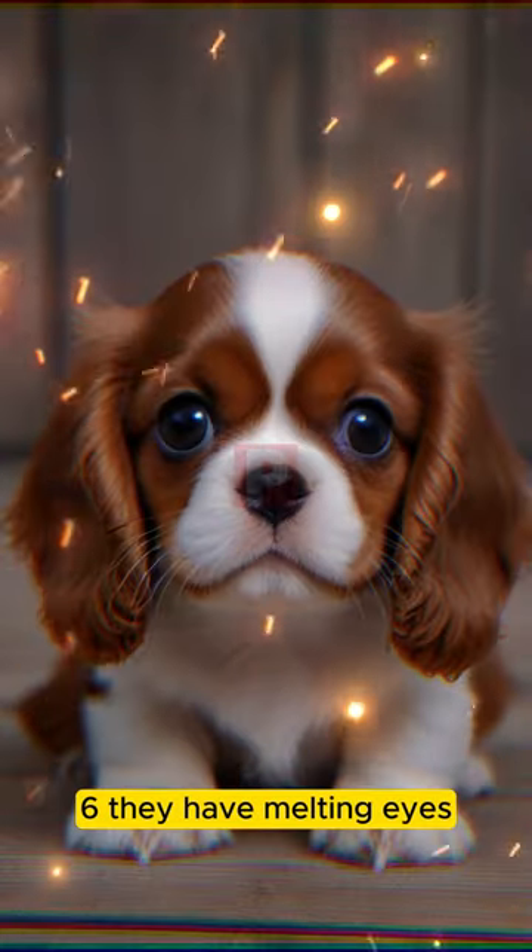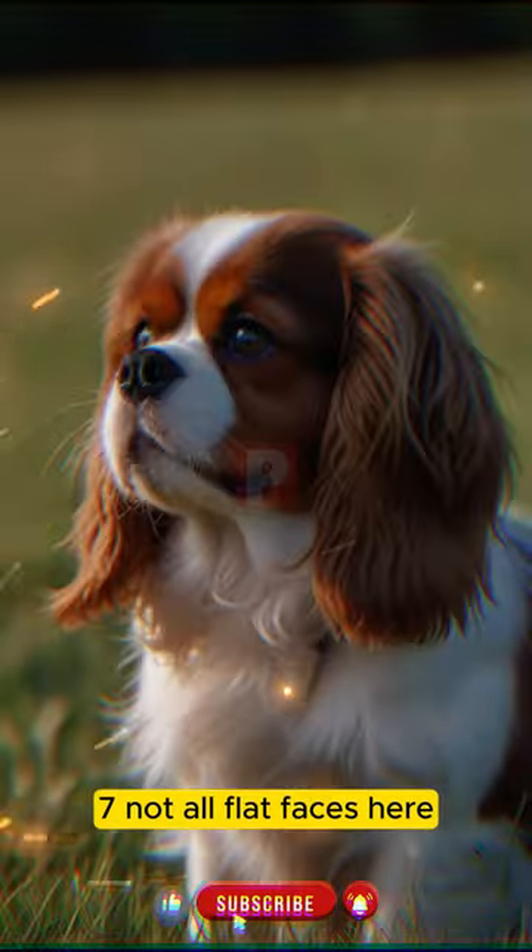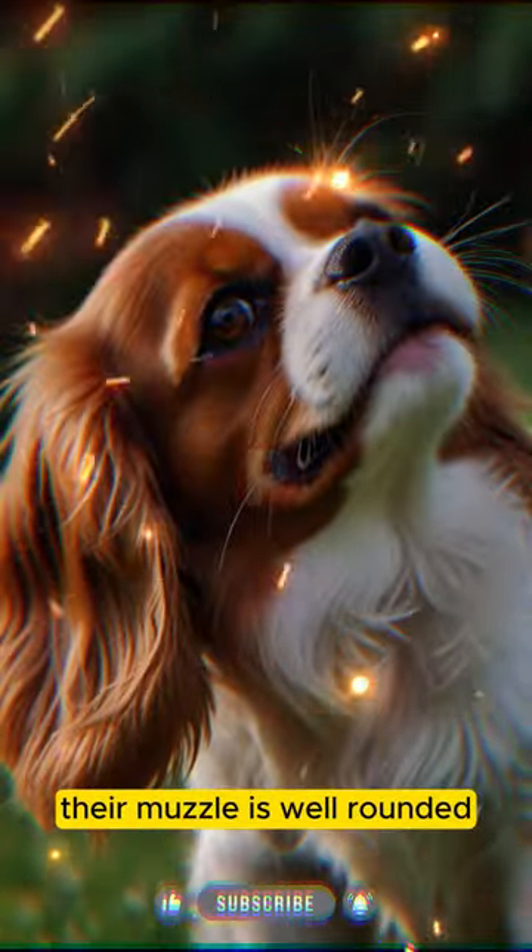6. They have melting eyes, according to fans of the breed. 7. Not all flat faces here — their muzzle is well-rounded.